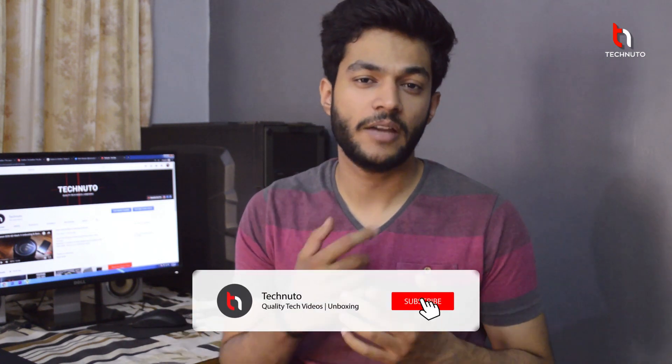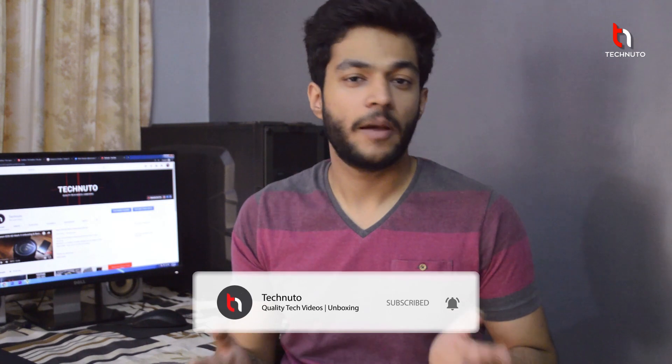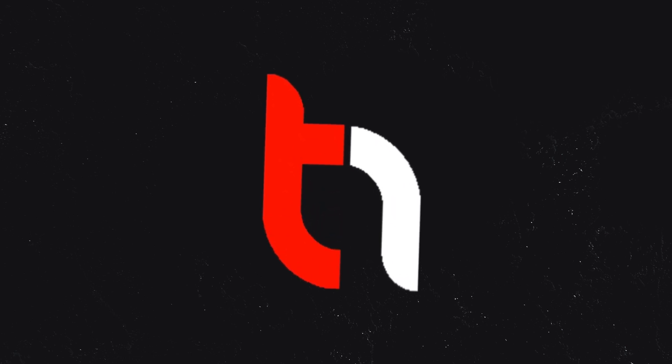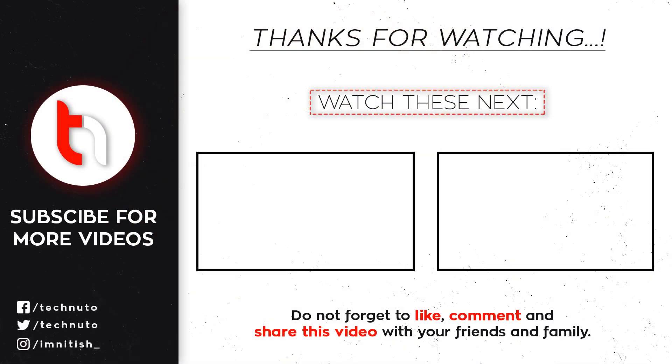If you want more updates related to OnePlus events, then subscribe to my channel. Thank you for watching this video, take care. I'll see you next time.